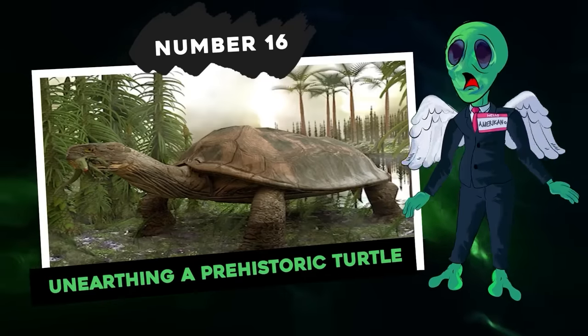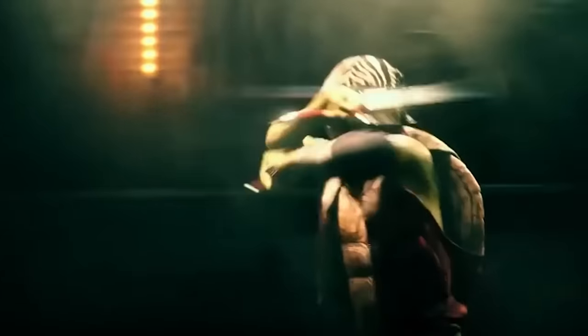Number 16: unearthing a prehistoric turtle. What if ninja turtles were real?